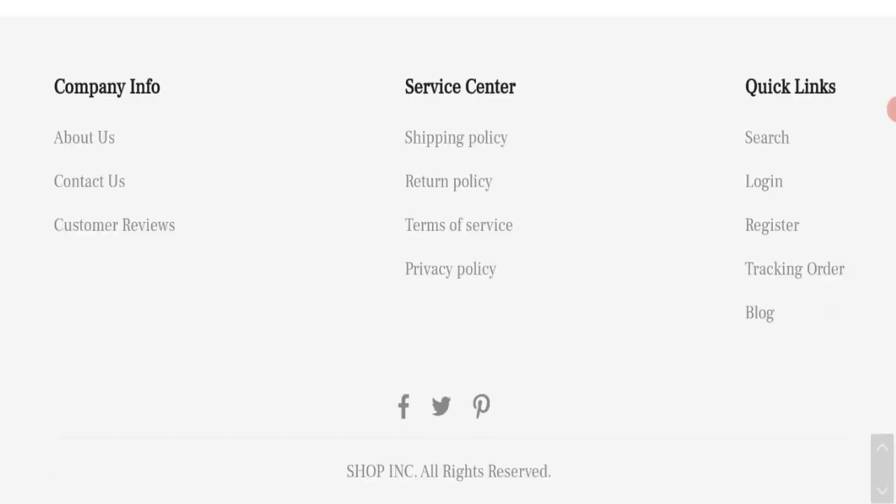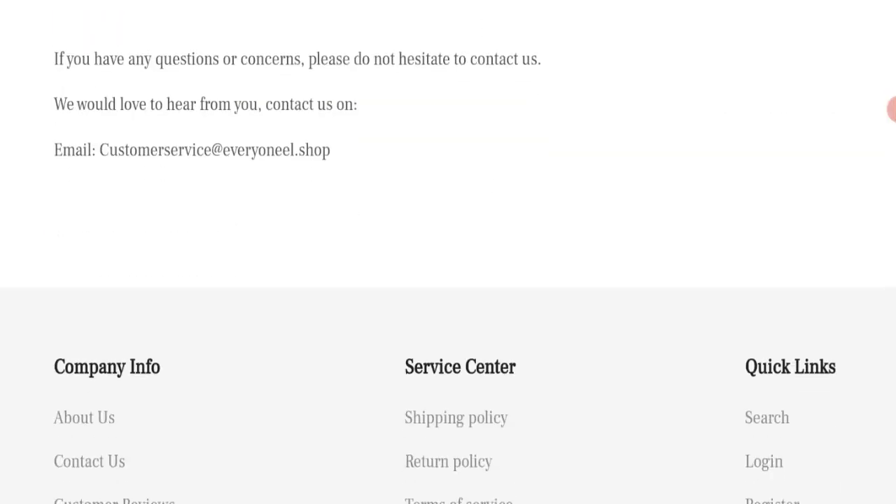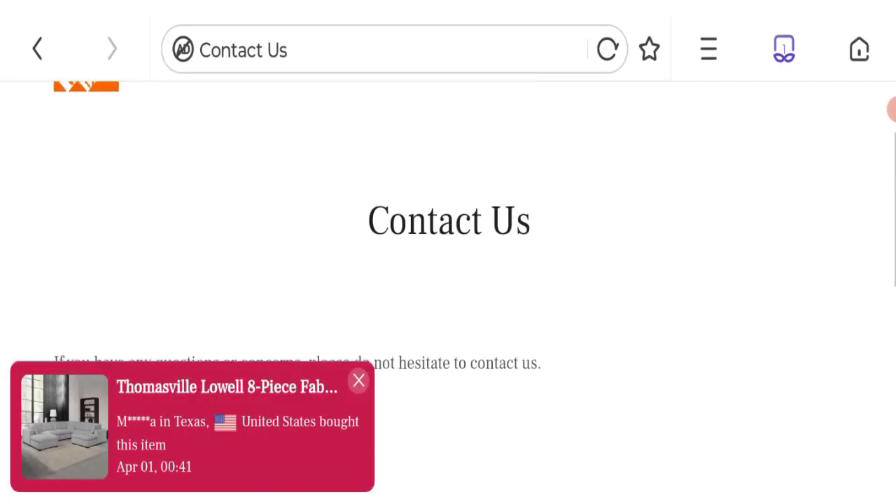Let's talk about contact details. Click to the contact us page. As you can see, they have mentioned an email address. The email address matches with the domain name, which is a good point.